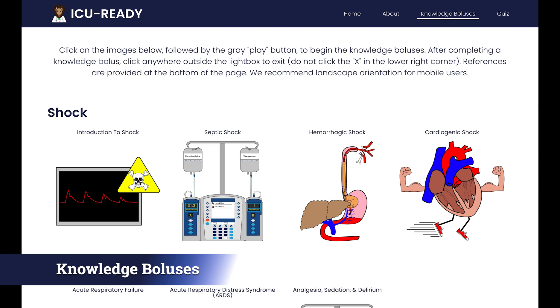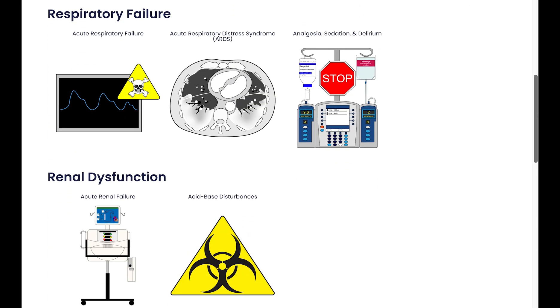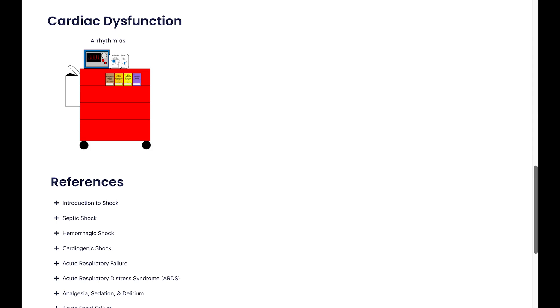Knowledge boluses are based on real-life ICU cases and designed to be interactive. Topics include shock, acute respiratory failure, ARDS, analgesia, sedation and delirium, acute renal failure, and arrhythmias.